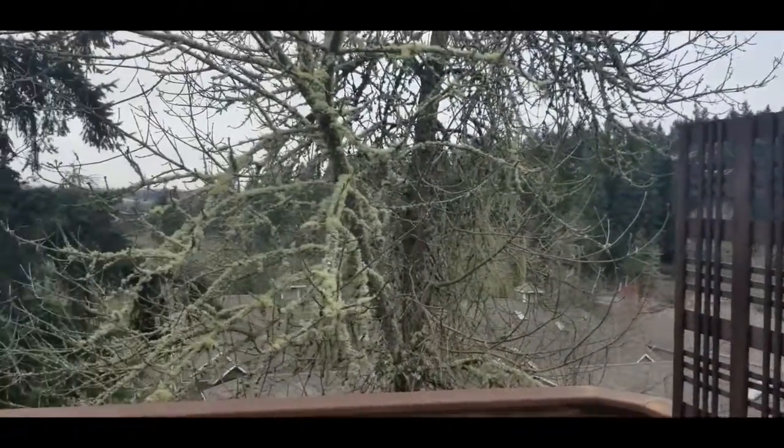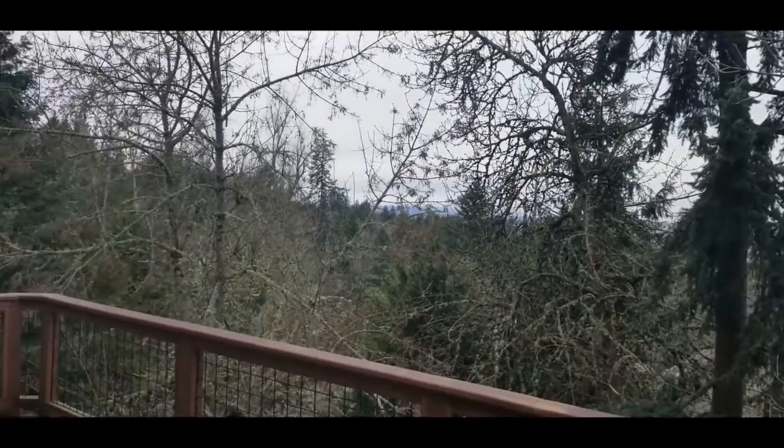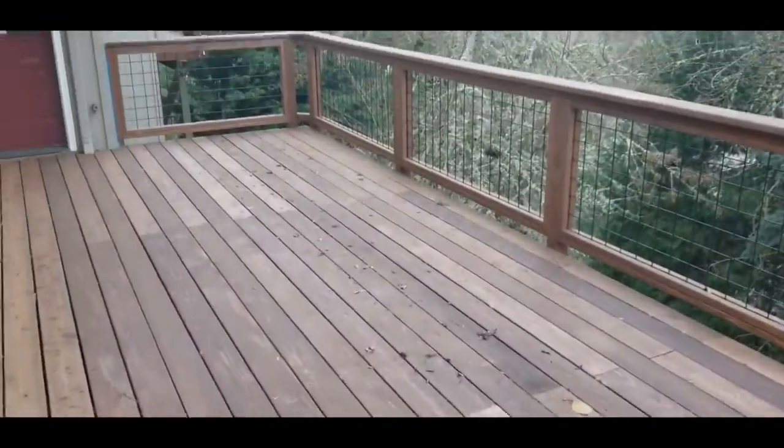Here's the first walk-in closet. The back patio has a beautiful view and is fairly large.